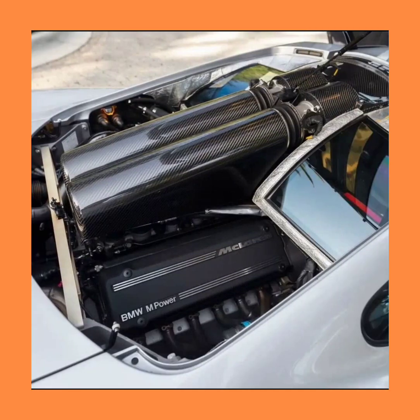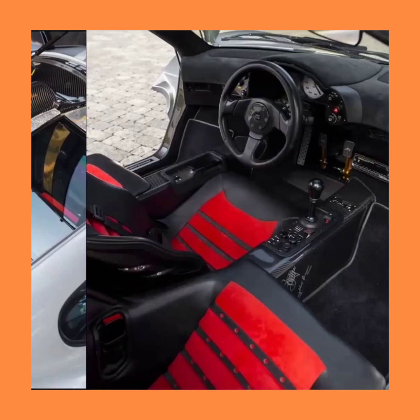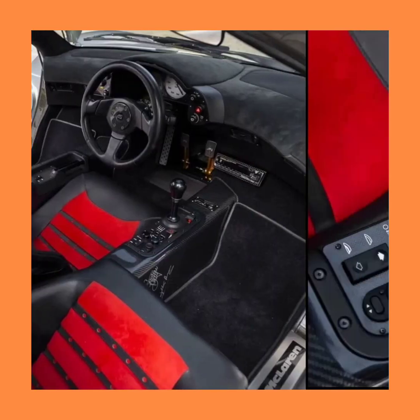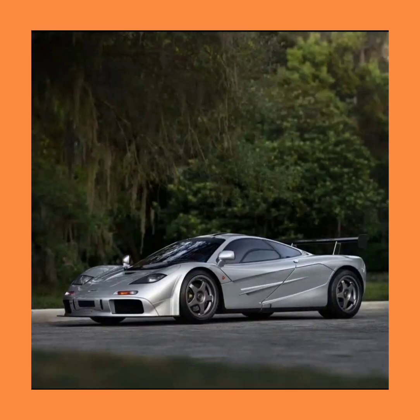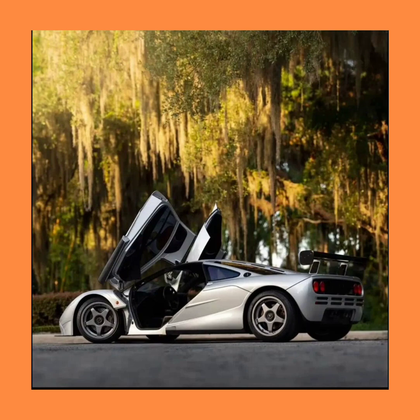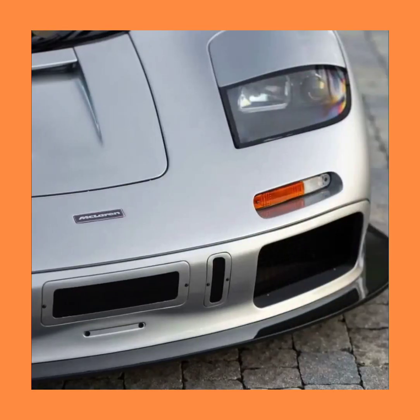Weighing only 1,140 kilograms and incorporating a specially built 6.1 liter V12 from BMW, the McLaren F1 is able to achieve speeds of 240 miles per hour due to its refined aerodynamics and incredible attention to detail.